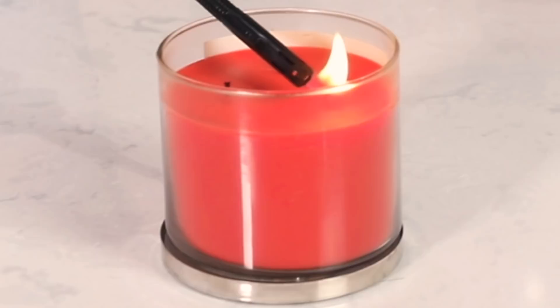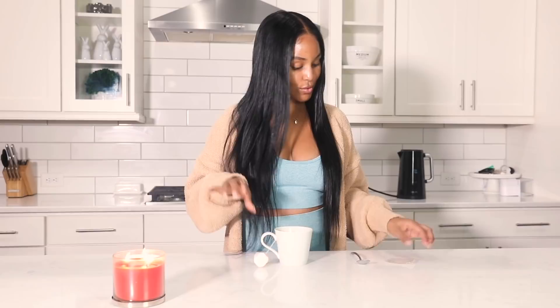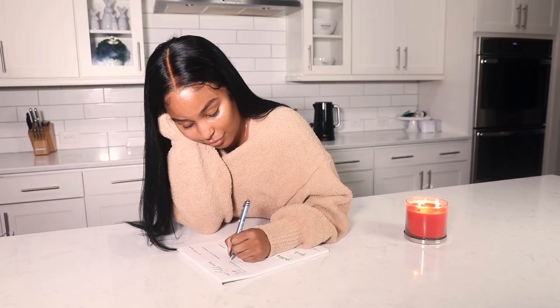Look who decided to join us — someone is awake! I'm all about setting the mood in my home and I love candles. The next thing I do is make myself some chamomile tea.